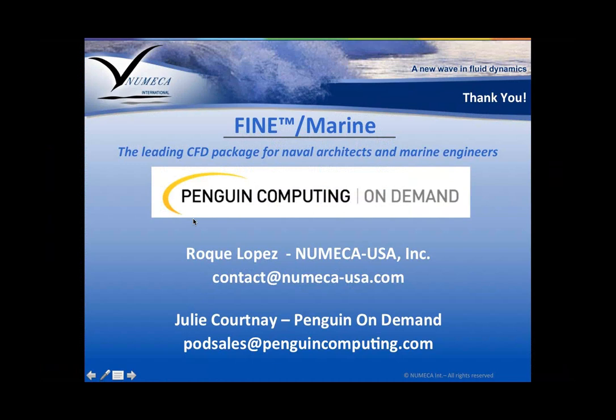Thank you for your time. Here's our contact information. If you would like to learn more about FINE Marine, take a deeper look at its capabilities, or get a personalized demo, I'm readily available. You can reach me at contact.numeca-usa.com. And for Penguin Computing On Demand, I give the word back to Julie. Thank you, and let's start with the Q&A part of the webinar.